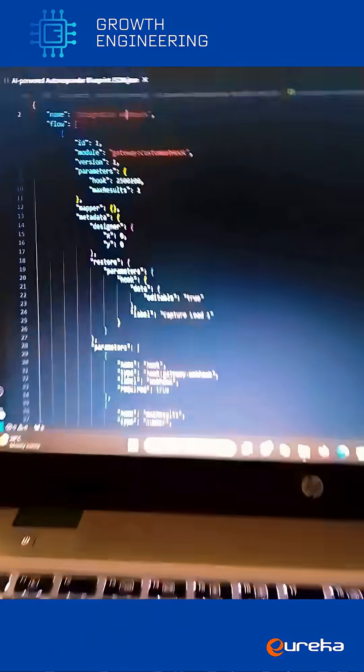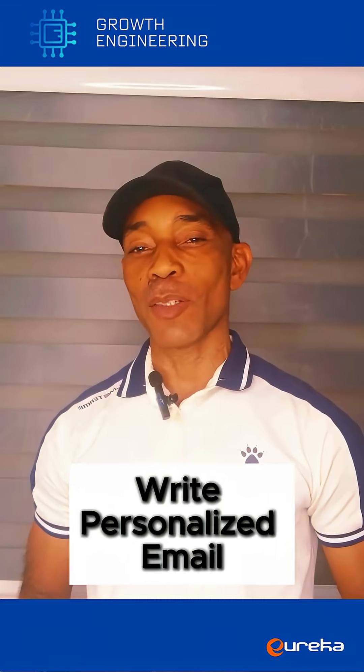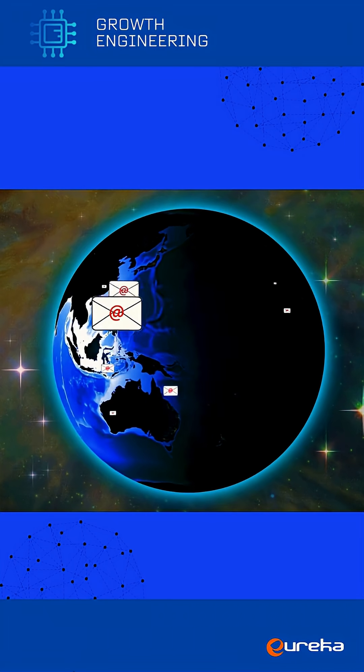And guess what? It requires low coding skills. It checks your lead history, generates personalized emails, and sends it automatically.